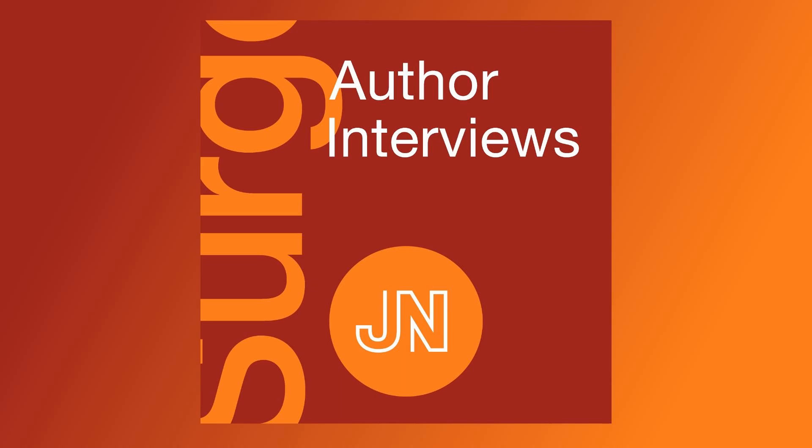I'm your host, Dr. Amalia Cochran. Our topic today is a review of Foley catheter management, and I have the pleasure of speaking with Dr. Ann Cameron and Dr. Glenn Wernberg from the University of Michigan Department of Urology. Welcome to you both. Thank you. Thanks, great to be here.